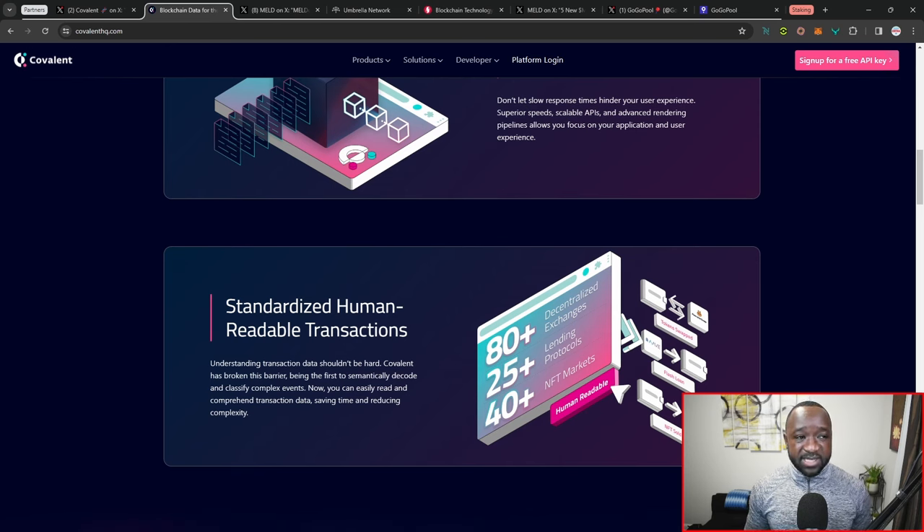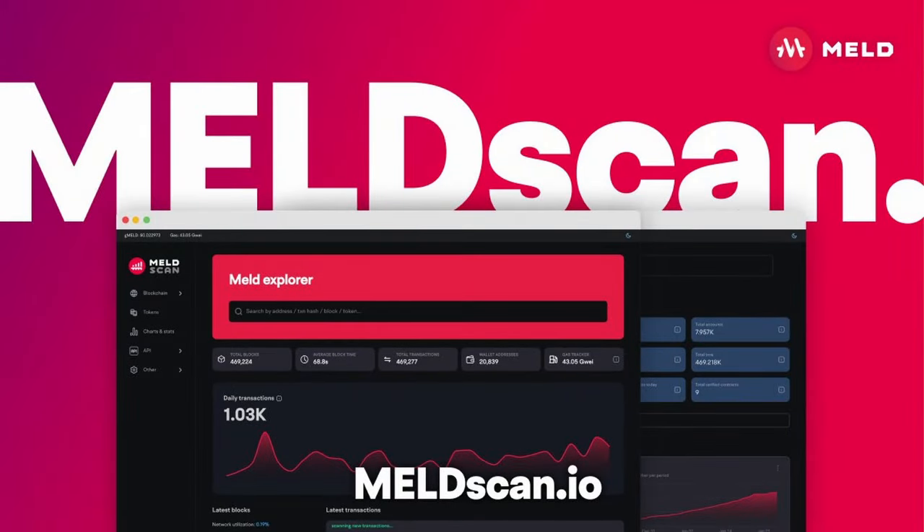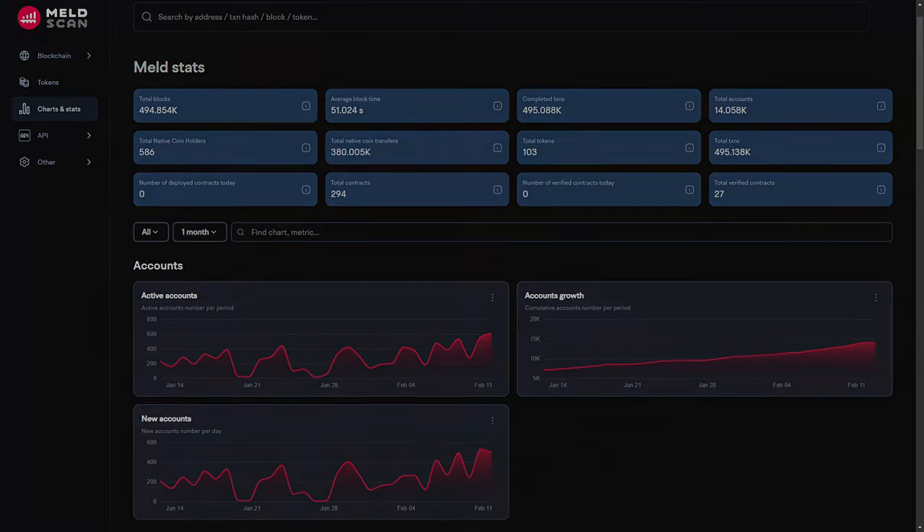That also segues into a recent update we just saw with Meld, which was the release of Meld Scan. Meld Scan is their own blockchain explorer on the Meld L1, which allows you to take a look at the rolling epochs, the transactions, the tokens that have been created, and just the overall growth from a chart or visual perspective to gauge how everything is going on in the Meld ecosystem.